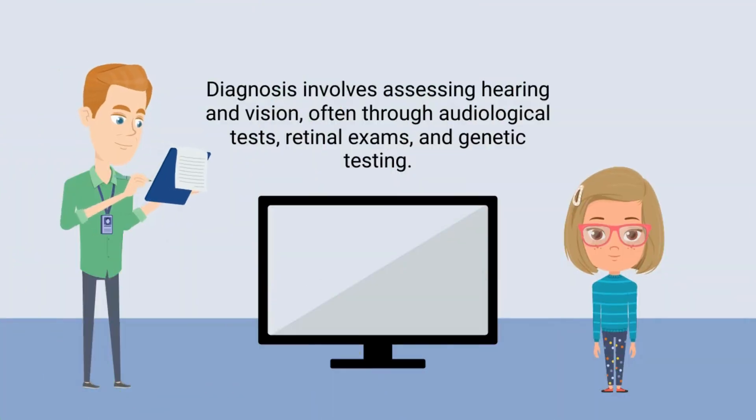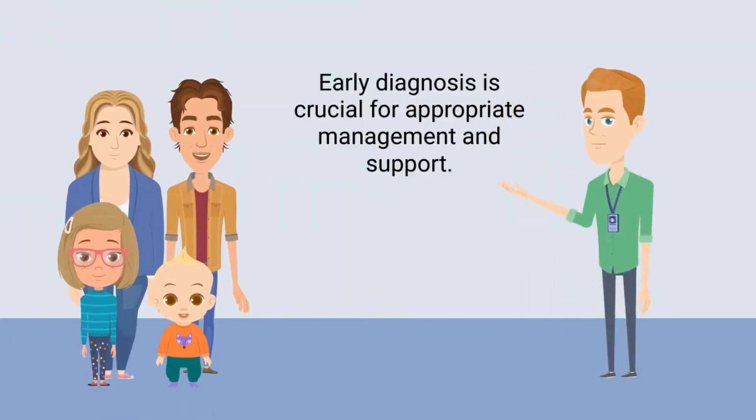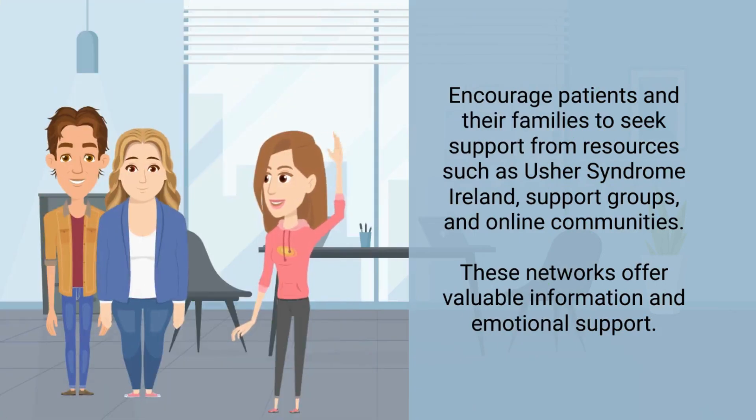Diagnosis involves assessing hearing and vision, often through audiological tests, retinal exams, and genetic testing. Early diagnosis is crucial for appropriate management and support. Encourage patients and their families to seek support from resources such as Usher Syndrome Ireland, support groups, and online communities. These networks offer valuable information and emotional support.